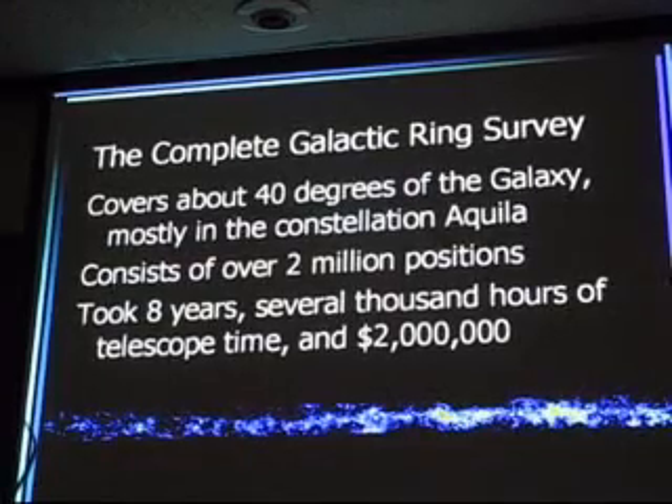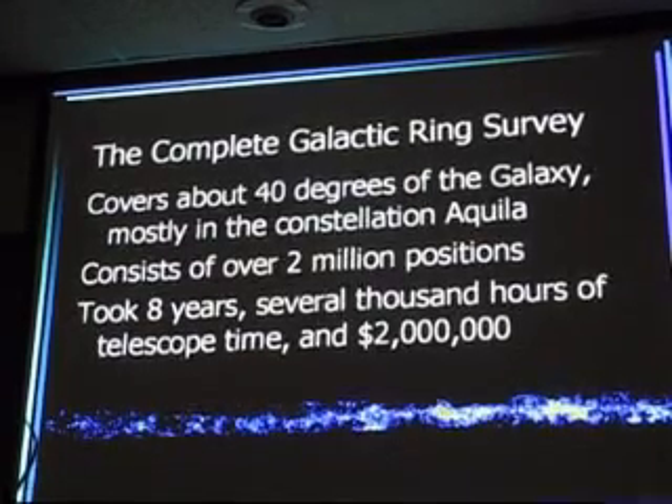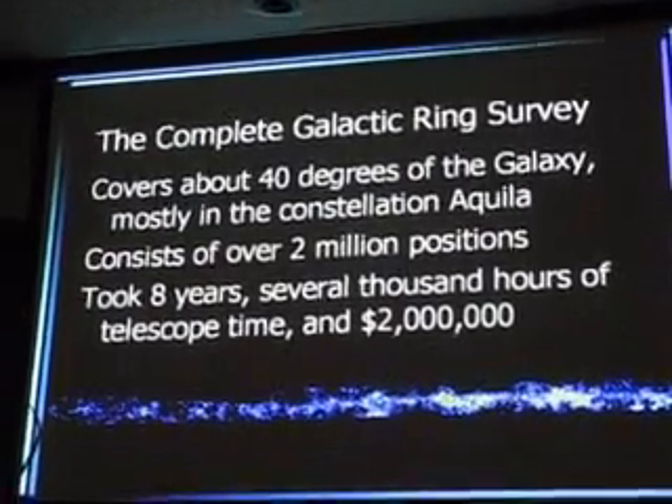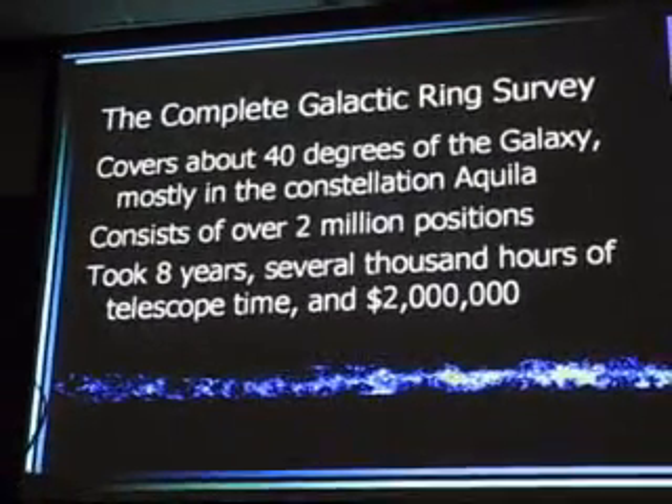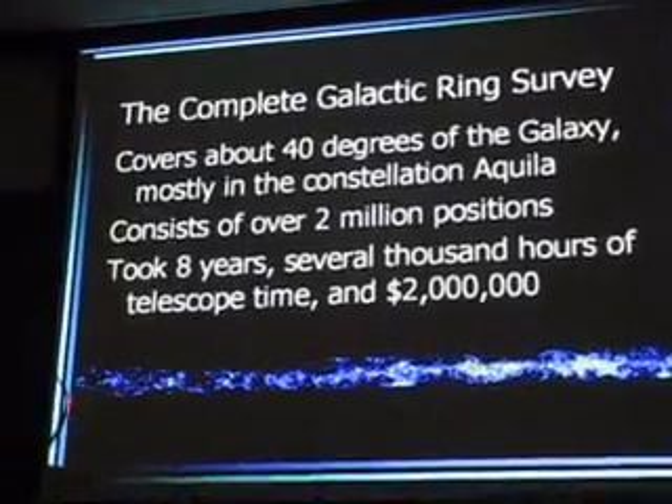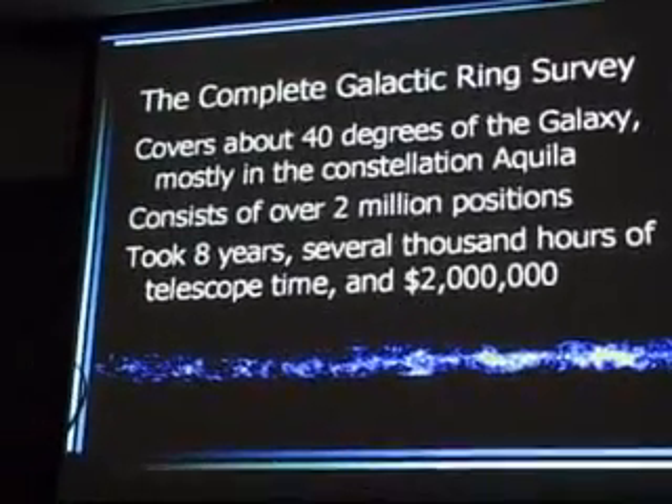And this is the whole survey. It's hard to display in an interesting way because it's a long strip. Right around there we're in Scorpius, then we go through Aquila, and right around there we've got roughly Cygnus.